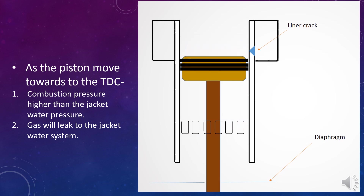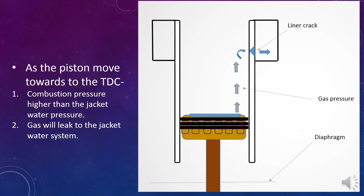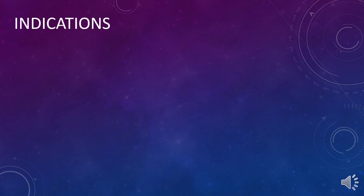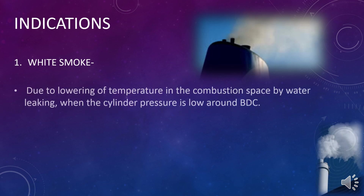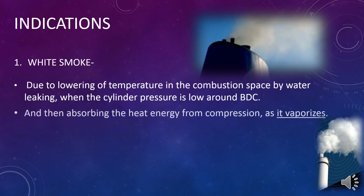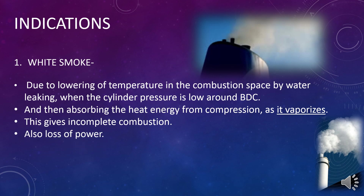Now let's see what are the indications to identify a crack in a cylinder liner. Indication 1: White smoke. Due to lowering of temperature in the combustion space by water leaking, when the cylinder pressure is low around BDC, and then absorbing the heat energy from compression as it vaporizes, this gives incomplete combustion and also loss of power.